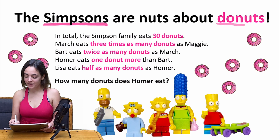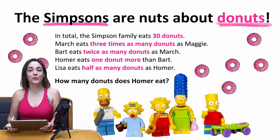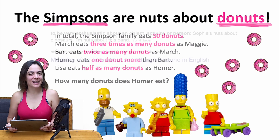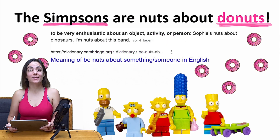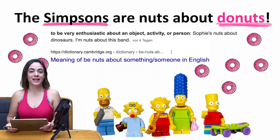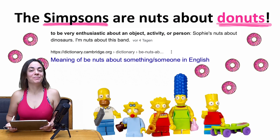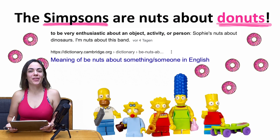Now we are going to take a closer look at the Simpson family and their big love for pink doughnuts. As we all know, the Simpson family is nuts about doughnuts, and being nuts about something means to be absolutely enthusiastic about it — it might be an object, a person, or an activity.